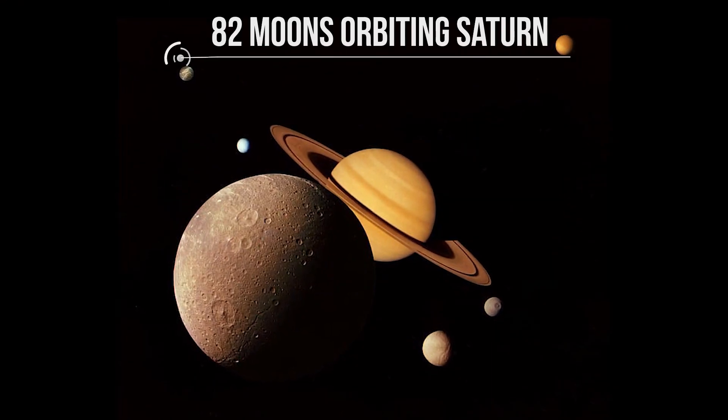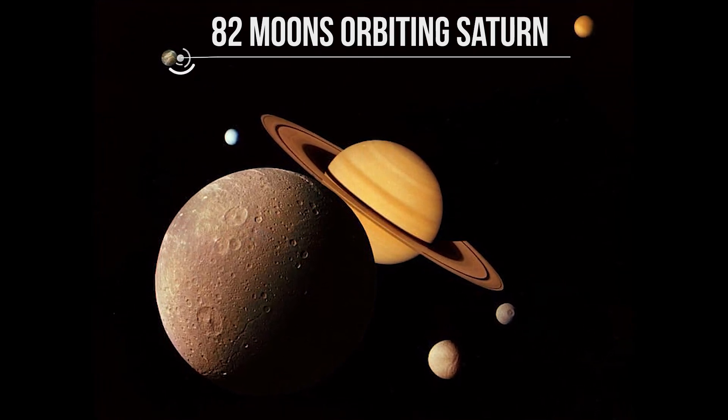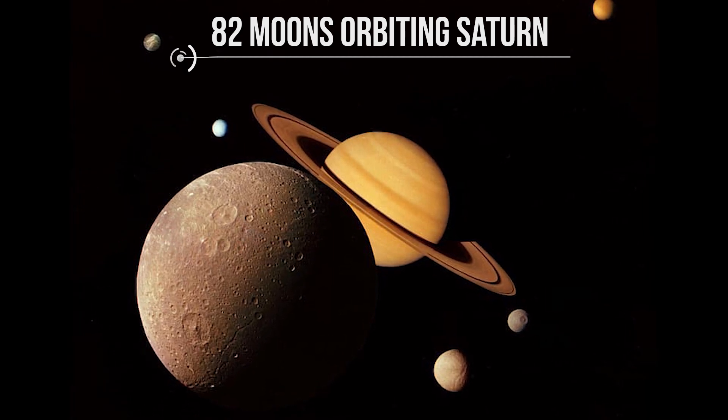With 82 moons orbiting Saturn, there's a lot of potential for different origins, which makes it all the more important that we study each of the moons in order to find out the truth.